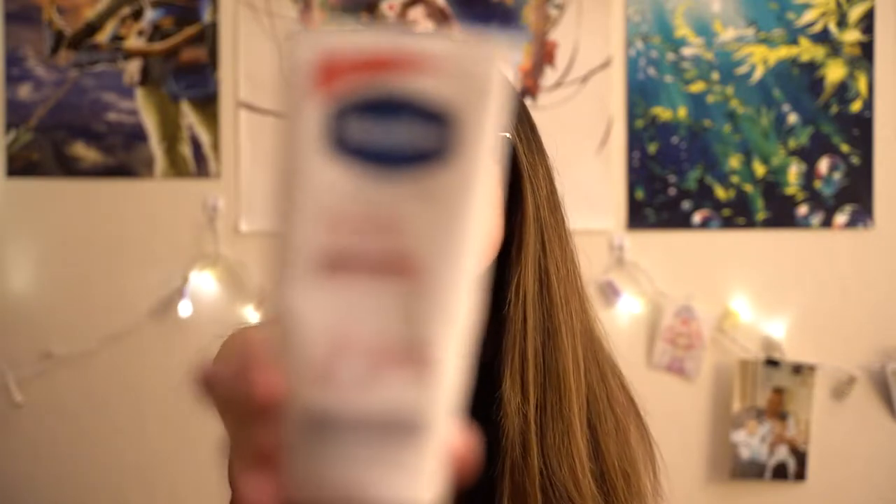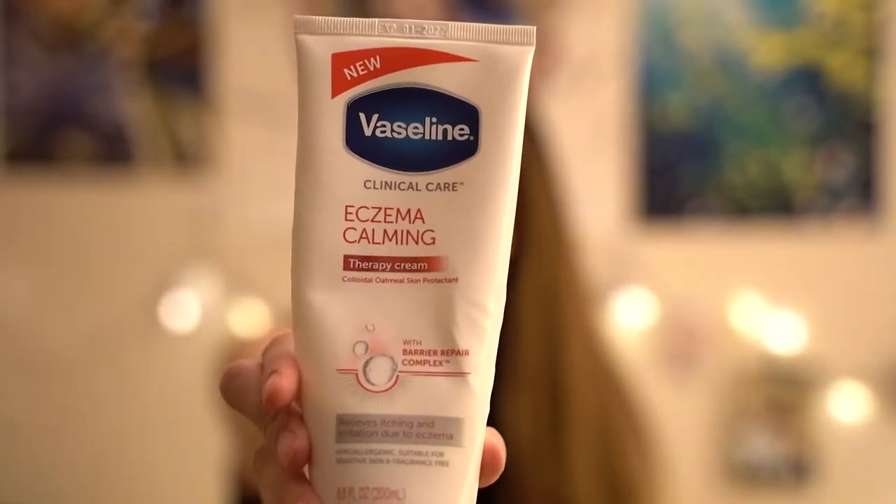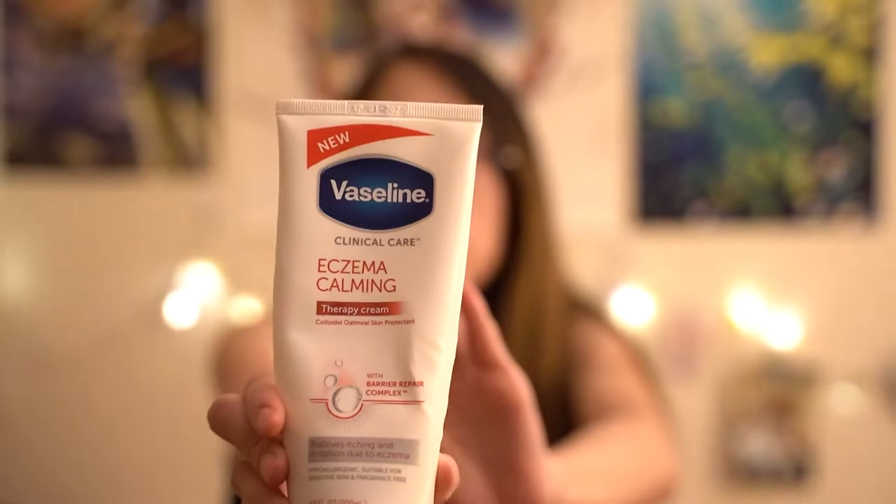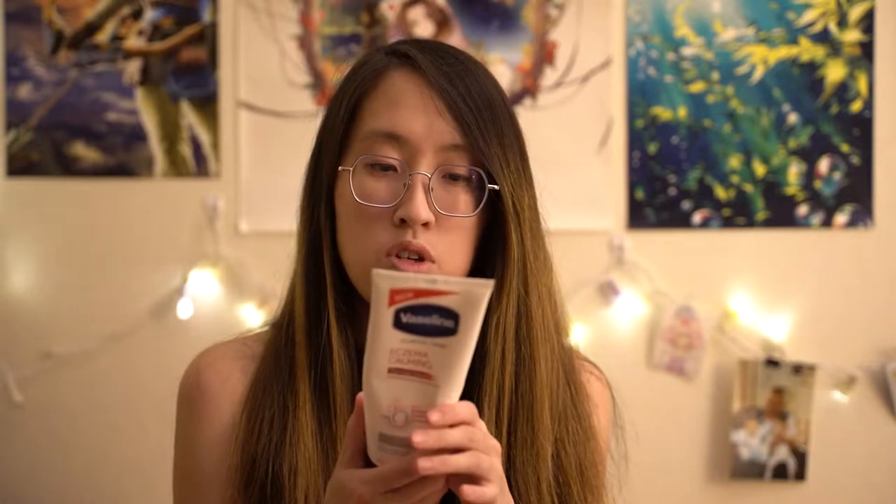So there are some products I wanted to share. The first one is Vaseline Clinical Care — it's eczema calming. I'm going to try my best to show this product. Basically it is a therapy cream, eczema calming, so you can use as much of this as you want. I use it to moisturize everywhere. In my previous video I mentioned using Gold Bond, but I don't use that anymore. This is actually more effective in my opinion. It relieves itching and irritation, it's hypoallergenic, and it has colloidal oatmeal, which is a common ingredient used in products to treat eczema.